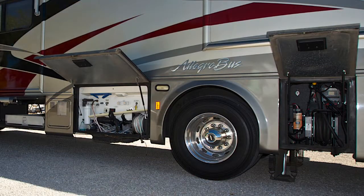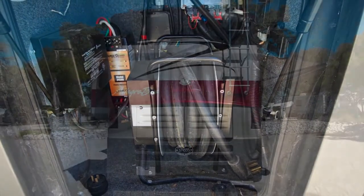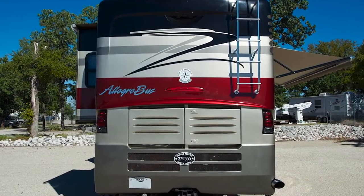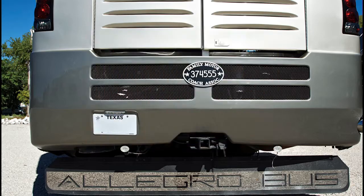Further toward the rear, you'll find the retractable 50-amp power cord. Looking at the rear of the coach, you'll notice the fiberglass end cap, complete with roof ladder, receiver hitch, and mud flap.